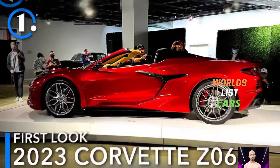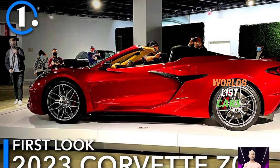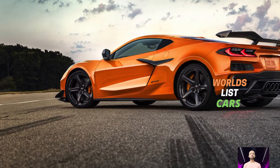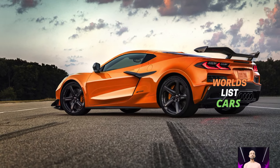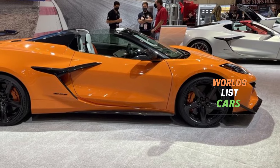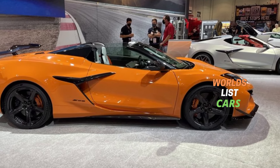I hope you got the best details about all the new upcoming cars. If you want more, please subscribe to our World List Car YouTube channel, where we share all details about upcoming cars.